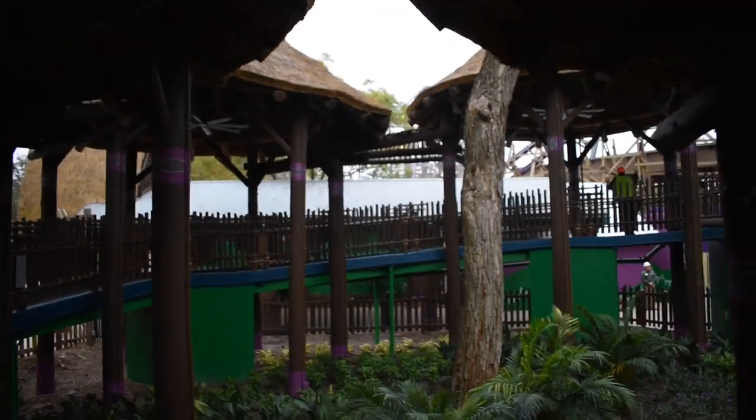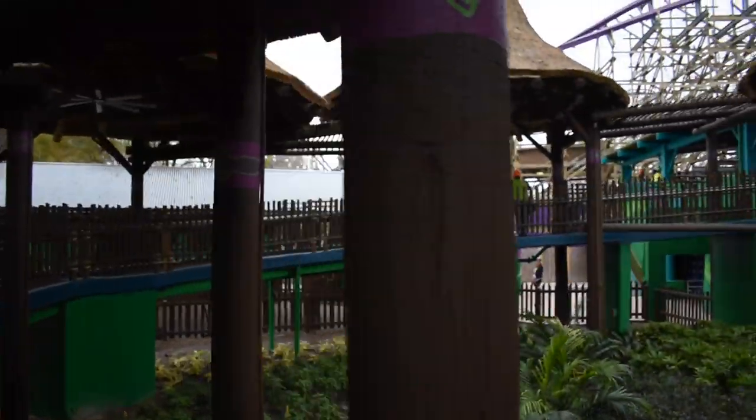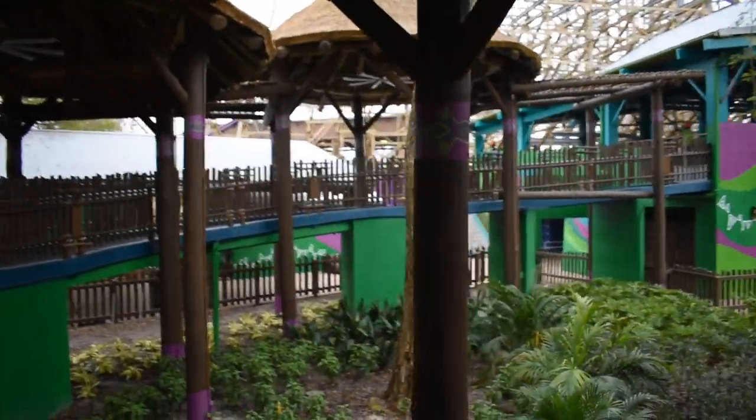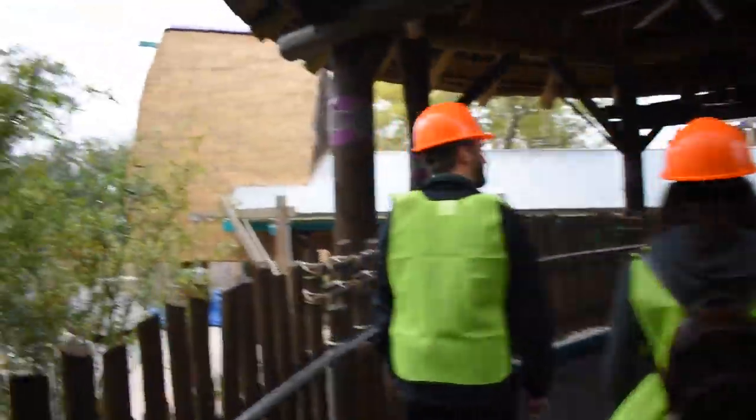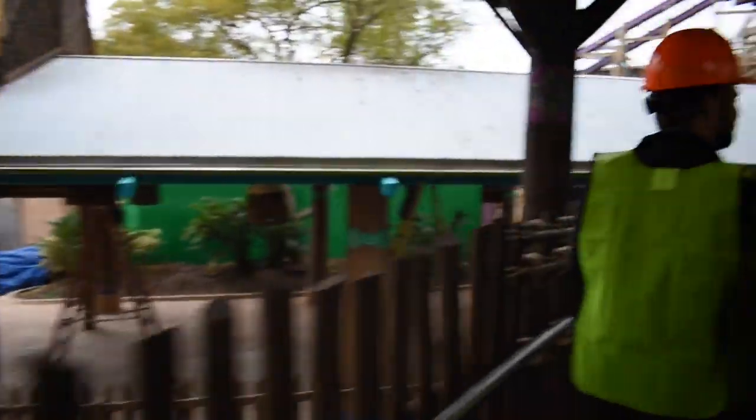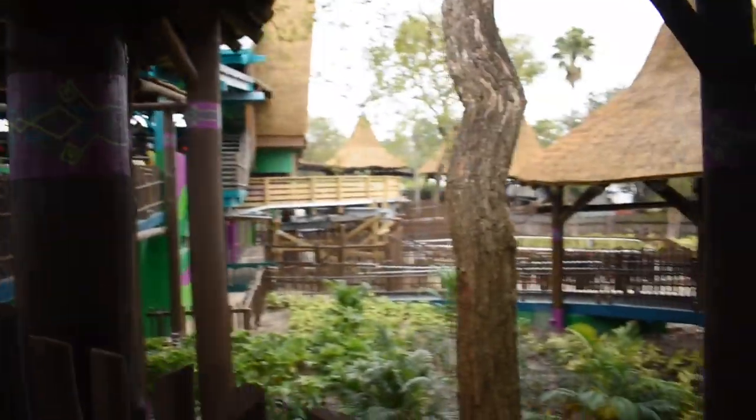It's going to be a great place. We're going up to the walkway. This is actually a quick queue line.